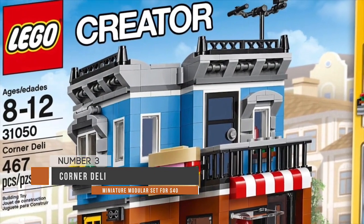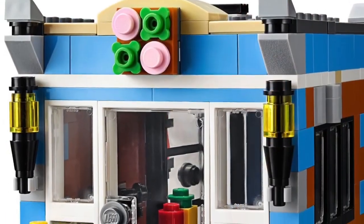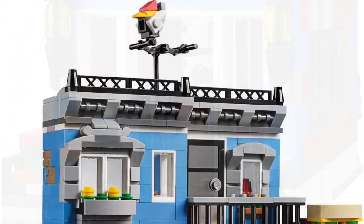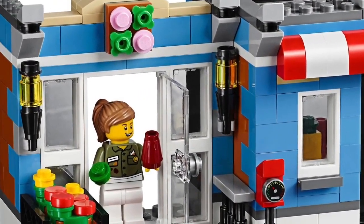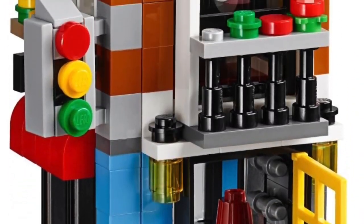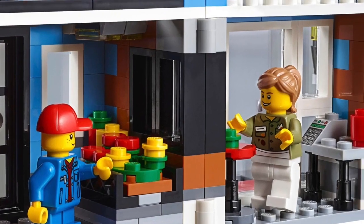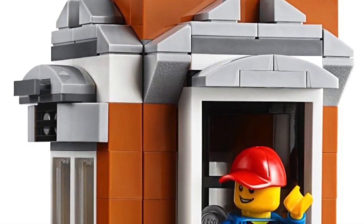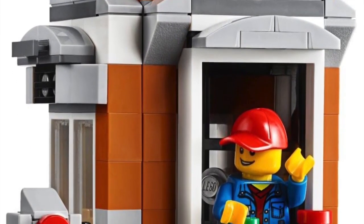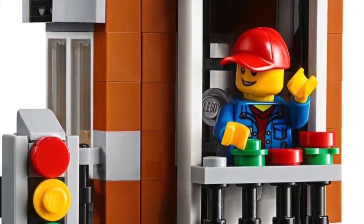Moving on to our final three — coming in at number 3, we have the Corner Deli. I've always been a fan of modular builds, and even though those are very pricey, you can get a kind of miniature version of that here with the Corner Deli. It's going to run you $39.99 and it comes to 467 pieces. It's a very well-done micro-sized set with a lot of ingenuity in the architecture, conveying a corner block with a lot of detail while still being very affordable. This set is aimed less at younger kids and more at older kids who have an interest in architecture or want something with a lot of detail. If they're getting to the age where they think they might be too old for LEGO, get them this.